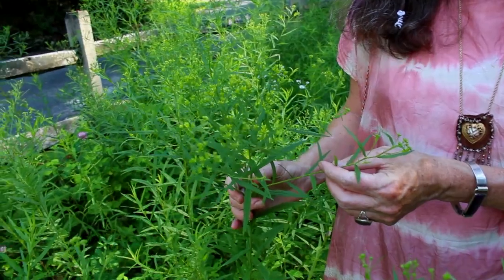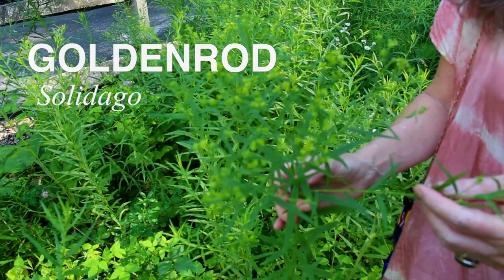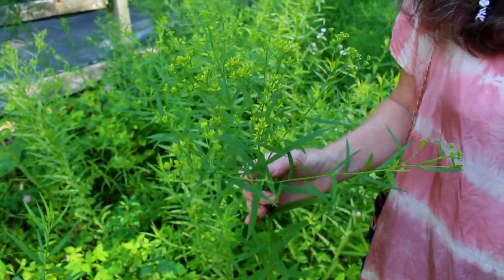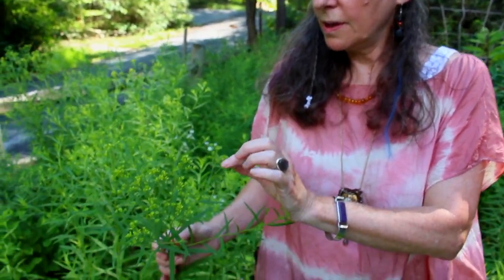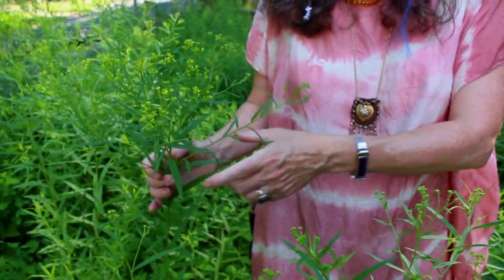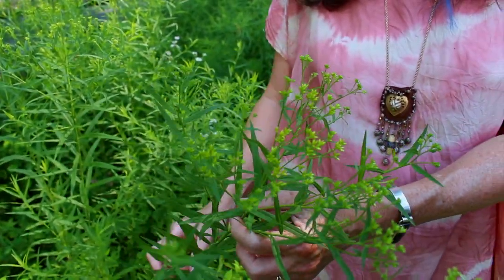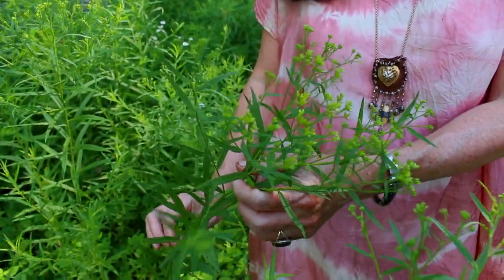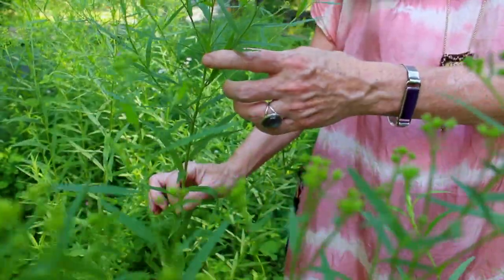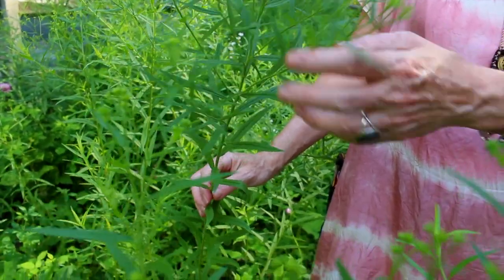Goldenrod is Solidago — there are many many species of Solidago, and Solidago means 'I make whole.' Without my book I don't actually know off the top of my head which species this is, and it's not quite in flower yet, it's in bud. Goldenrod is a really abundant common plant in our area. I use the flowering top — if I was gathering this plant for medicine I would pick it above a leaf, about one-third of the way down the stalk.